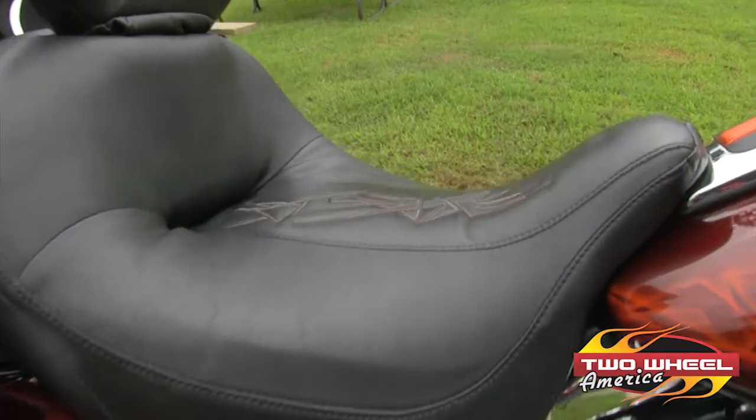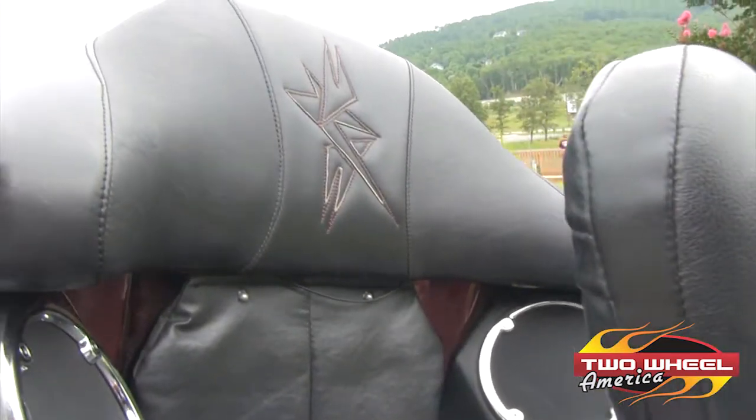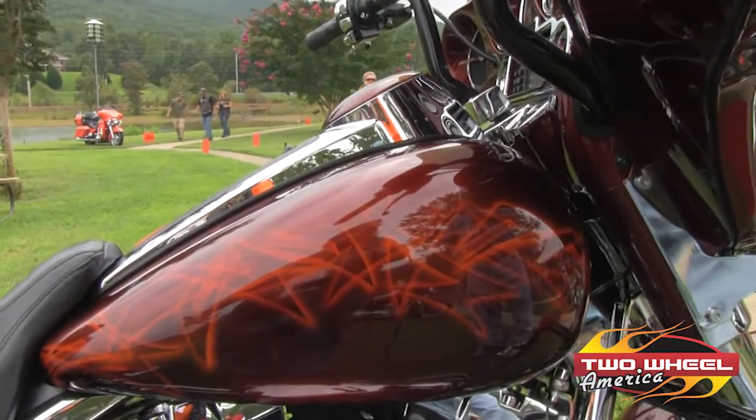The seat was done by a shop out in Rockmart, Georgia. Tribal graphics — it's just something we made up.